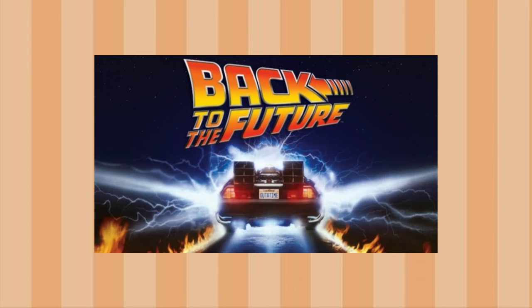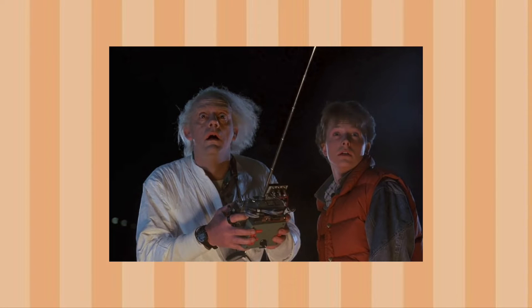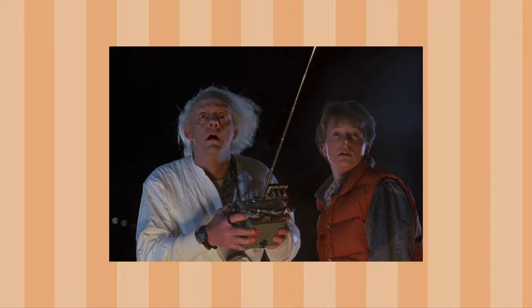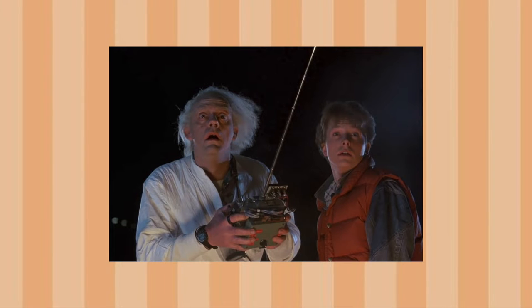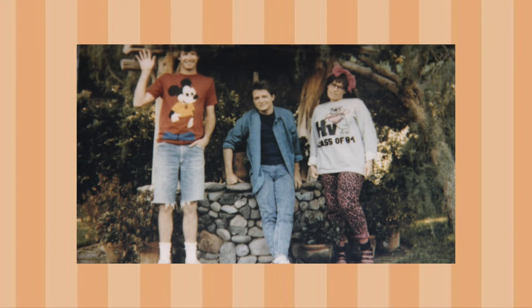Back to the Future is a 1985 movie directed by Robert Zemeckis. The film is about Marty McFly, played by Michael J. Fox, who was transported into the 1950s by a car made by his scientist friend Emmett Doc Brown, played by Christopher Lloyd. While in the 50s, Marty has to set up his parents so he, his brother, and his sister don't fade away from existence.